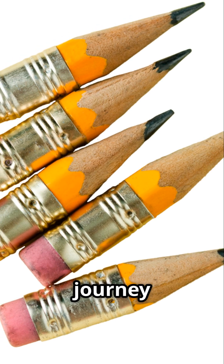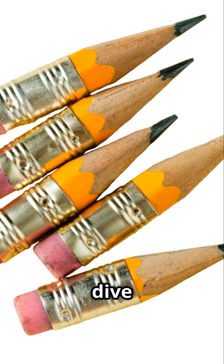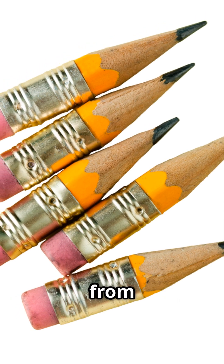Have you ever wondered about the incredible journey of a pencil? Let's dive into the fascinating transformation from tree to tool.